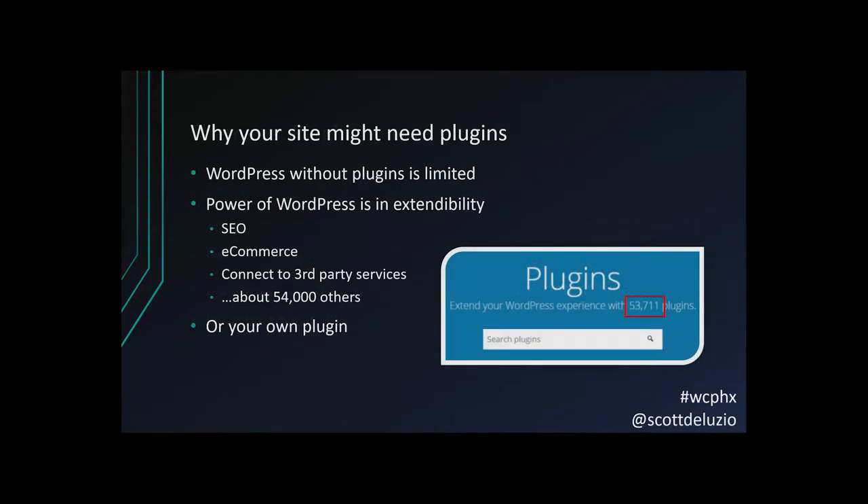So why might your site need a plugin? A plain install of WordPress can be pretty limited. It's 100% all you need for a simple website, like a basic business brochure or a blog. But the power of WordPress is in its extendability. It's really simple to add plugins for SEO, e-commerce, contact forms, connecting to third-party services, and about 54,000 other things available on WordPress.org. Or you can even code your own plugin, as we're going to talk about.